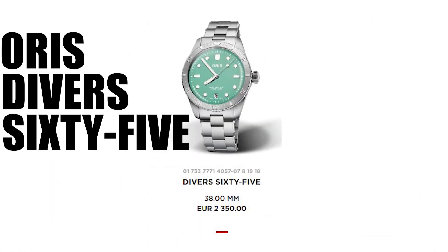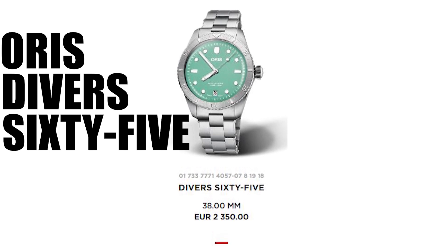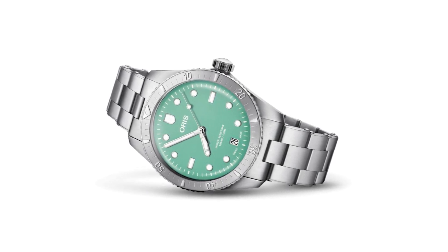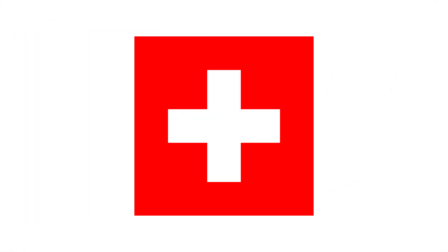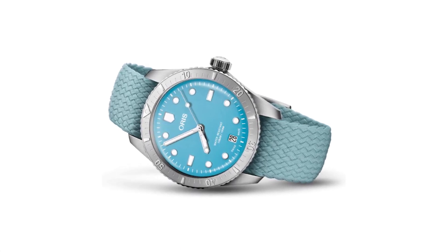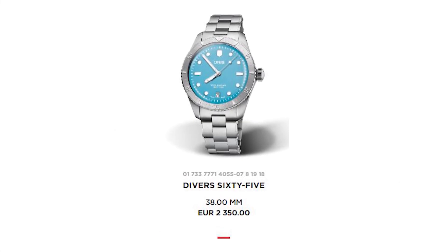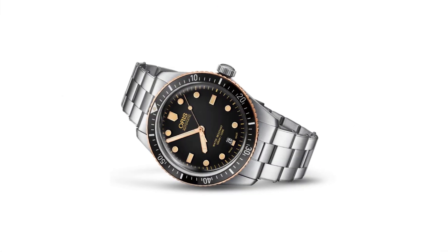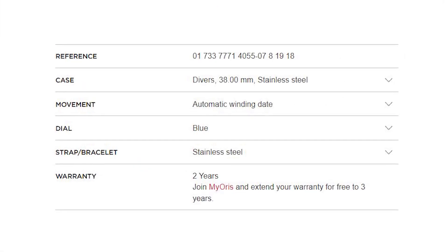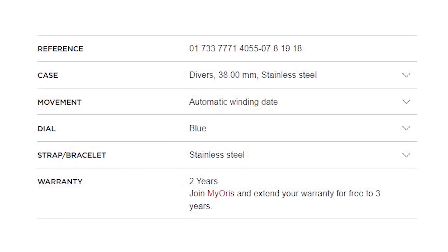Number 4: Oris Divers 65. Now we are really getting close to the $2500 limit. The Divers 65 is a collection of watches known for its durability and reliability — no wonder, it's a Swiss brand. The Oris Divers 65 collection offers vintage-inspired dive watches with a retro aesthetic. What I like the most is that the Divers 65 watches' dials come in many color configurations, and we can choose between a stainless steel bracelet and a leather strap. We get sapphire crystal, a stainless steel case, and waterproofness up to 200 meters — another great watch for divers.